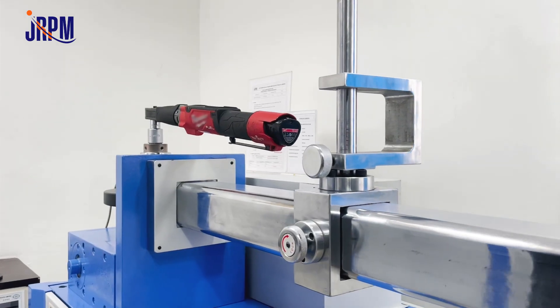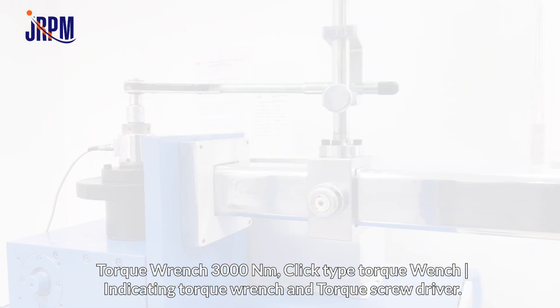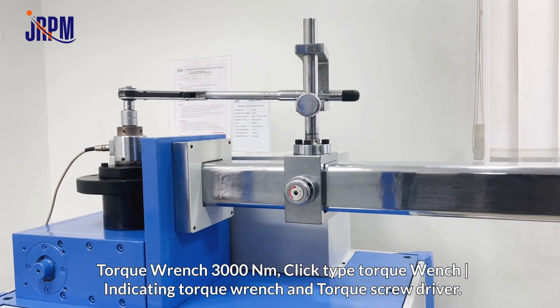We have a torque calibration system for calibration of torque wrench up to 3000 Nm, click type torque wrench, indicating torque wrench, and torque screwdriver.